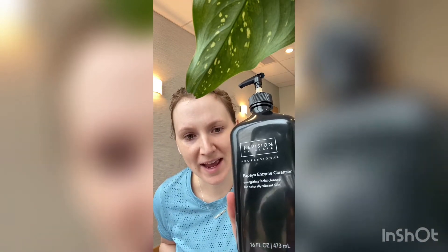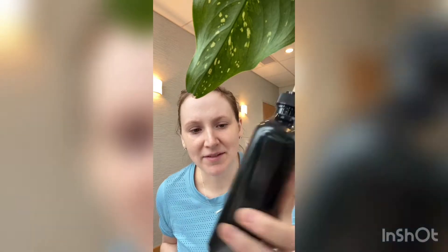I'm gonna go ahead and show you my getting ready video. So today I came to work without anything. Normally what I would do, and what I did this morning but I'm gonna do it again, is that usually I like to wash my face in the shower. And so my favorite thing to use is the Revision Papaya Enzyme Cleanser. It is my favorite cleanser.